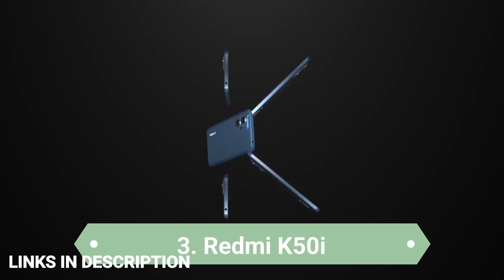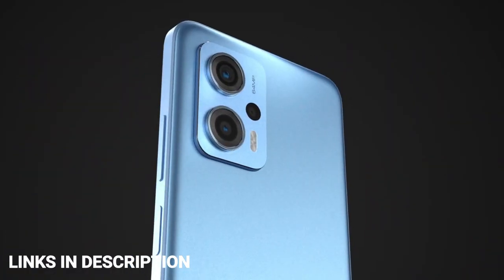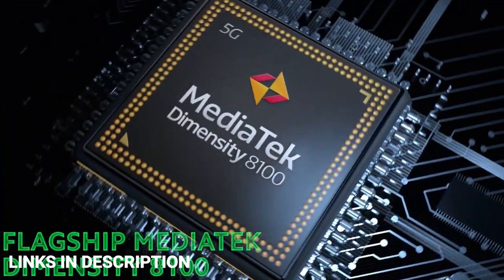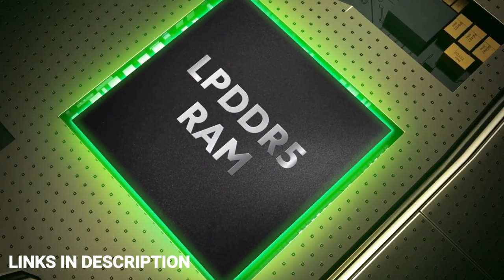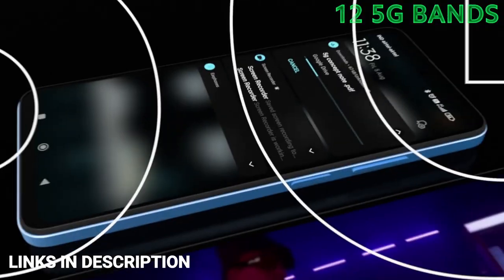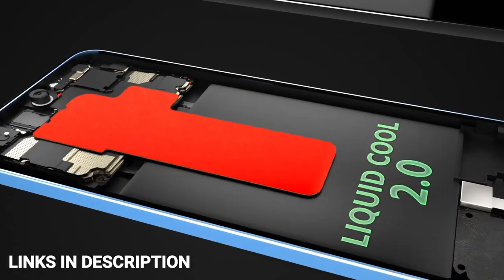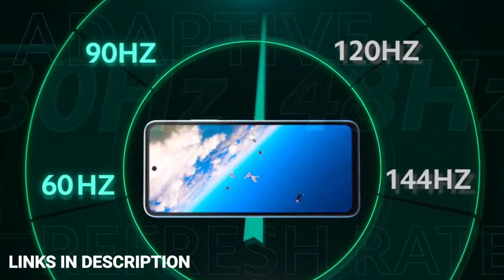Redmi K50i 5G — the recently launched Redmi phone is an amazing smartphone offering powerful hardware at an affordable price. It features a gaming-centric 6.6-inch Full HD+ display with a whopping 144Hz refresh rate. It is powered by the MediaTek Dimensity 8100 5G processor coupled with up to 8GB of RAM and 256GB of internal storage, along with a 5080mAh battery with fast charging support.